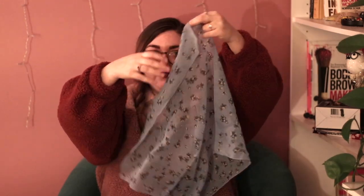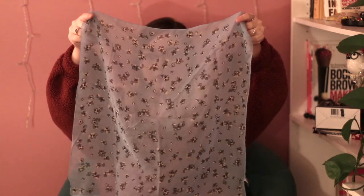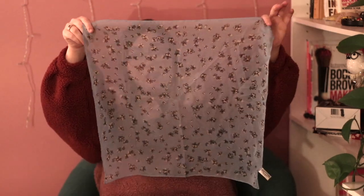I also picked up this little hair scarf — it's a blue handkerchief sort of scarf, you could wear it around your neck too. It has some flowers on it, gray and cream. I thought this was really cute to wear in my hair in a ponytail or a bun. That was a dollar.